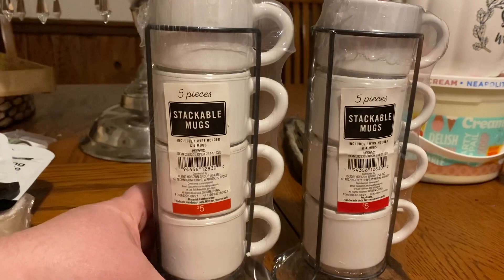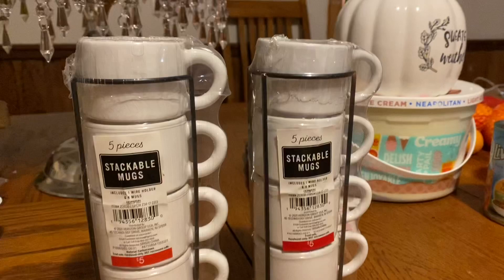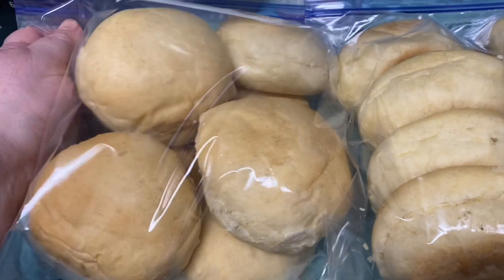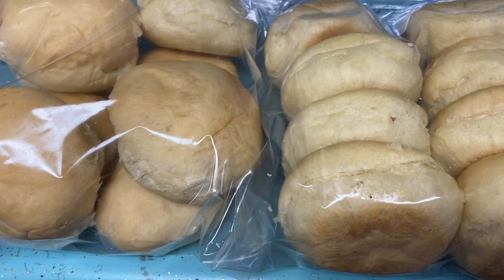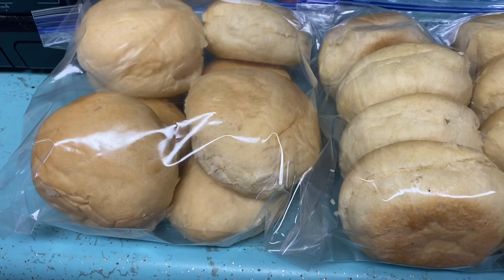Everything else I got was for the kids and they've already opened, used, played with, and worn it. My mom made homemade rolls for us to bring home — these are the best rolls, my kids are always talking about grandma's rolls. She was making a lot for neighbors and friends for Christmas and she made us some too. She gave us three bags, but we've already eaten most of one bag, and these are the other two.